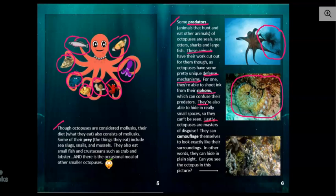Lastly, octopuses are masters of disguise. They can camouflage themselves to look exactly like their surroundings — in other words, they can hide in plain sight. Can you see the octopus in this picture? When I was looking for camouflaged octopuses, I found several pictures I could have used for the book, but I couldn't see the octopus in the pictures because they blended in with the surroundings so well.